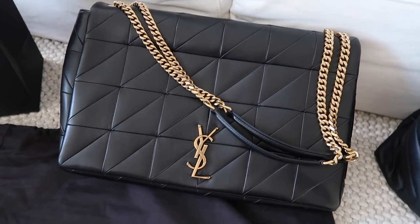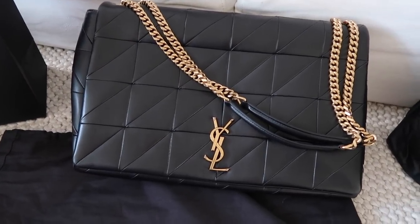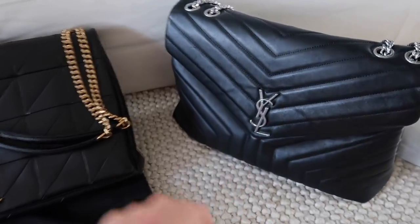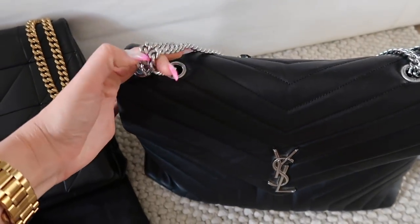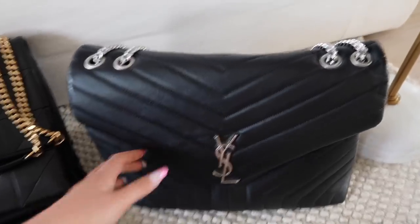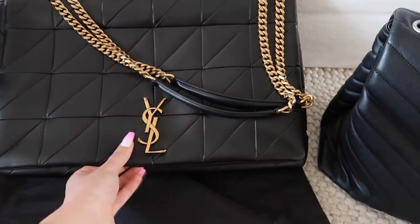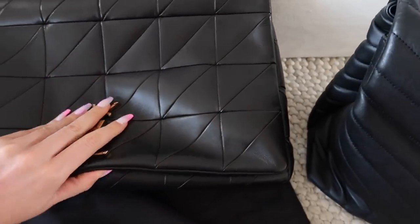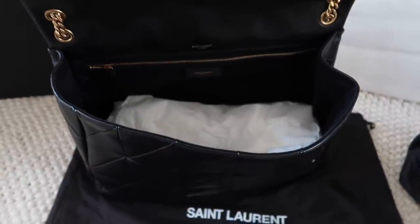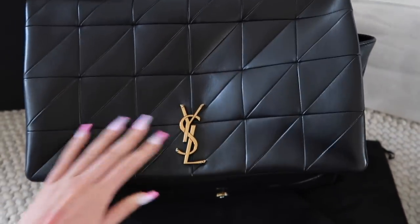This is the bag that I got at Bicester Village. I'm honestly obsessed with it - I've actually wanted this one for so long. I had it bookmarked on my computer, so when I went in there I was like, oh my god, I can't believe it's actually in there. You guys will know I've got this other one which I absolutely love, but it kind of annoys me that it's got silver hardware because I only ever really wear gold jewellery. I wanted an upgrade with gold hardware. It's such a nice leather, and there's honestly so much room in there. I cannot believe how much cheaper this was at Bicester Village. I love the quilting on it as well. Very pleased with my purchase.